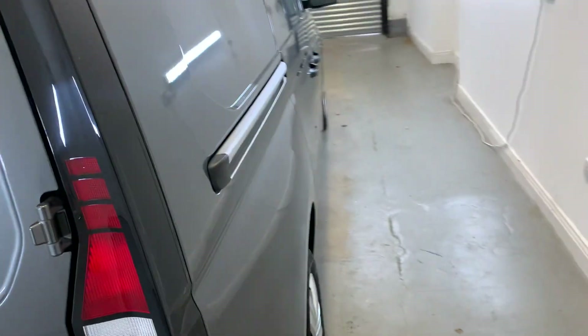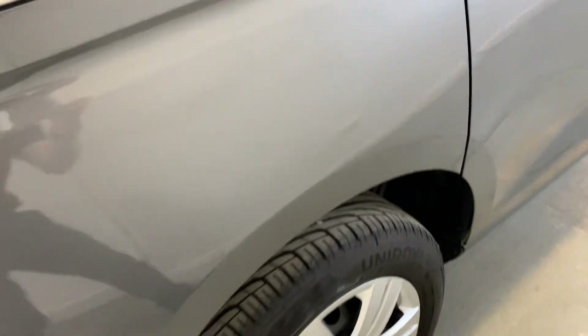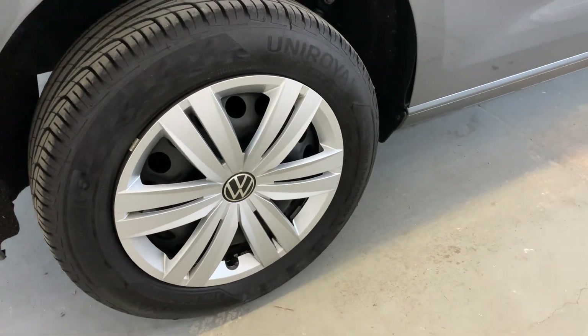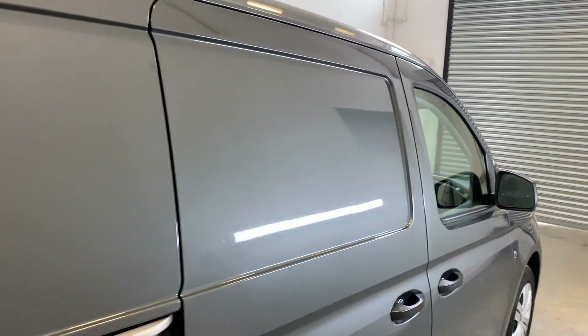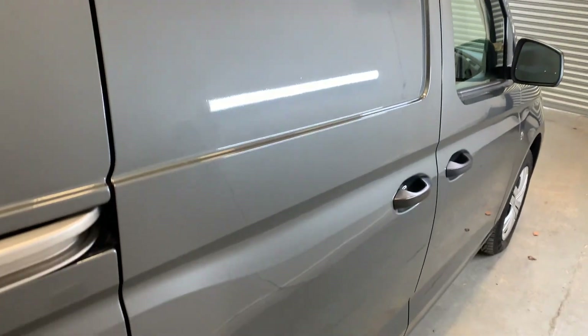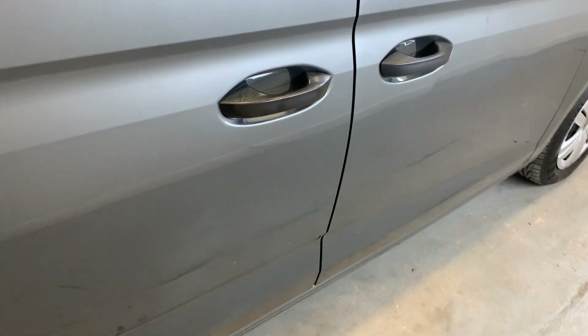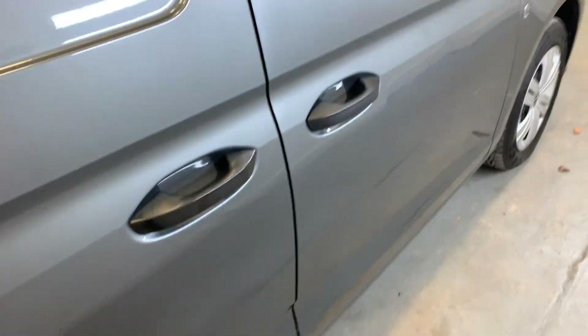Moving around to the driver's side of the vehicle now, starting with that rear panel, moving around to that rear arch — looking tidy. Those rear wheel trims are looking really nice and tidy, with plenty of tread left on those tires as well. Moving further down the driver's side of the van — no big marks to point out.